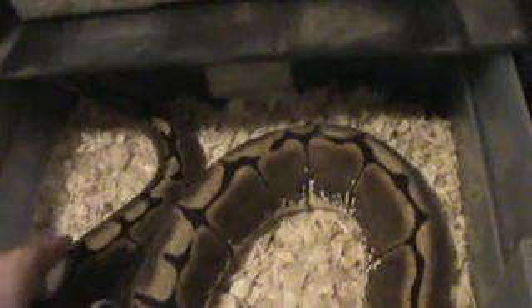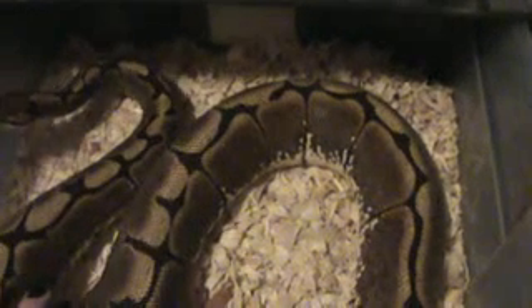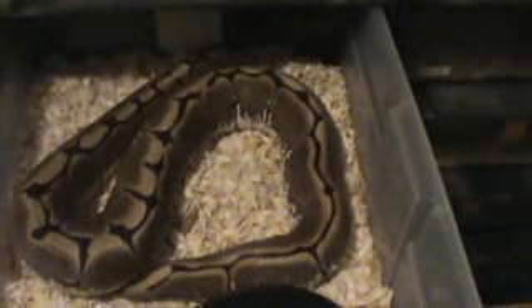Some people palpate or feel for the follicles — I don't, just because I'm not good at it. It gives them an indication of how many eggs they can expect. Usually, about a week after they ovulate, I can tell how many eggs there are going to be just by looking at them — you can see the outline of the eggs.